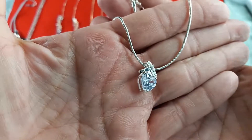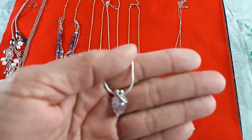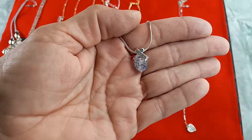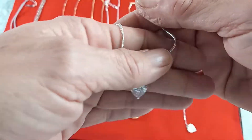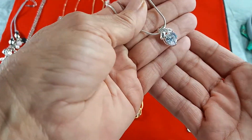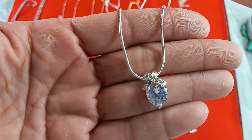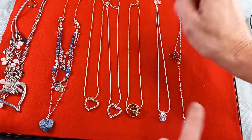Second to last piece is this gorgeous Swarovski Crystal Elements heart necklace — just beautiful, absolutely stunning. There is such color and light to it. This is also silver tone with an 18 inch length. That one is $15.